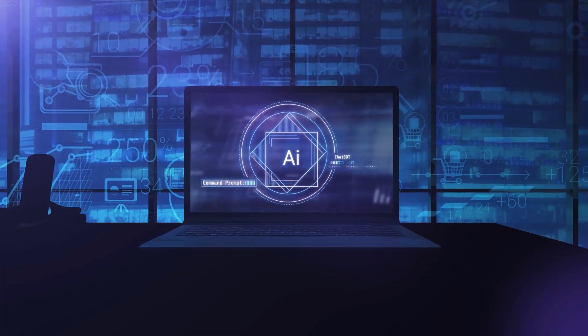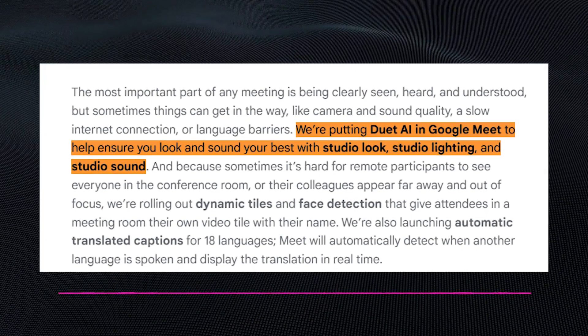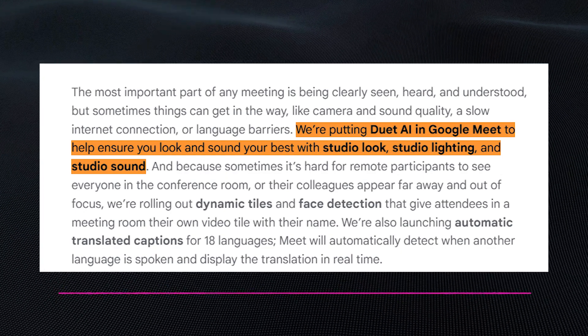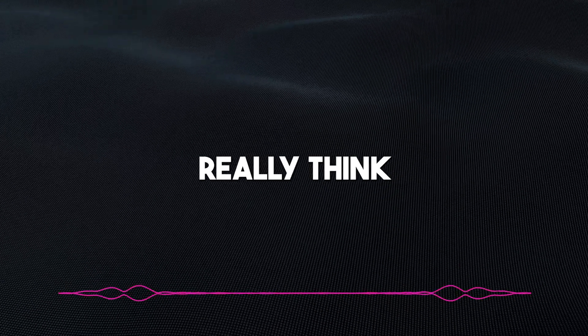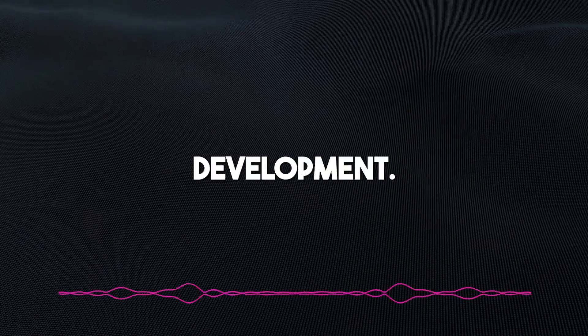Google is also committed to making you look and sound your best during any meeting. They're improving visual and audio elements. As stated on the website, 'We're putting Duet AI in Google Meet to help ensure you look and sound your best with studio look, studio lighting, and studio sound.' Duet AI can improve the visual and audio elements of a meeting, such as by adjusting lighting and background noise. When you think about some of the poor audio quality you get during remote meetings, this is definitely a welcome development.